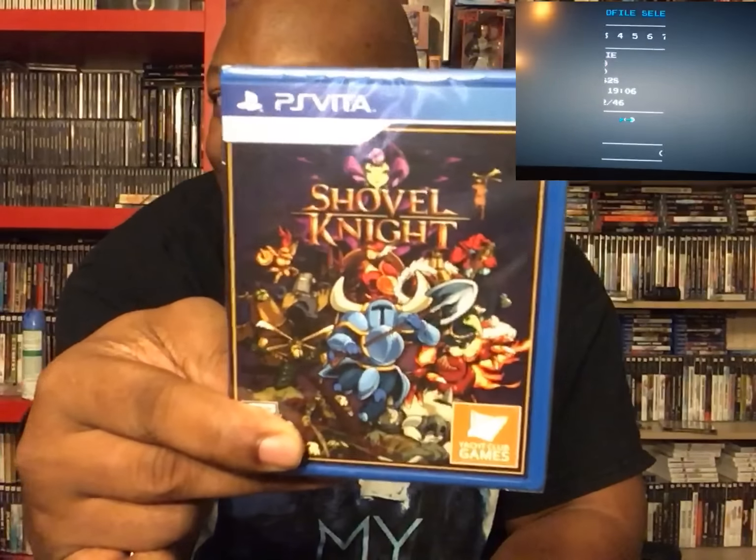Hey guys, welcome to another Breaking the Seal. Today is a game I forgot that I ordered — I pre-ordered it and got it in the mail today, and I was very happy about it. That is Shovel Knight for the Vita.